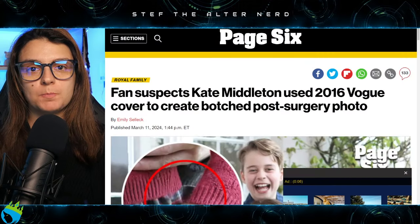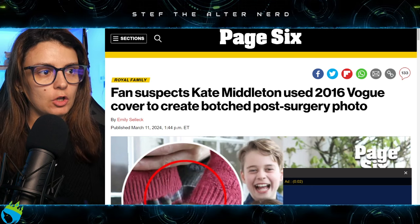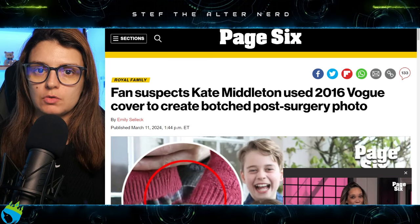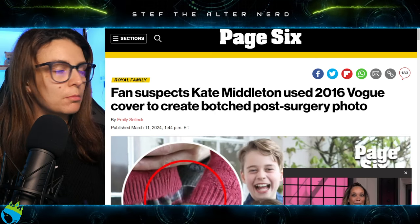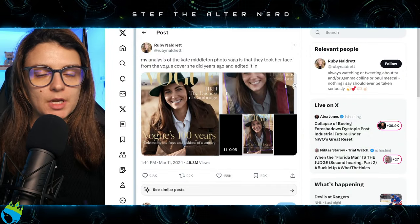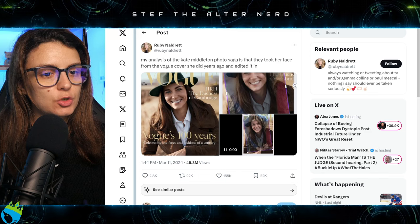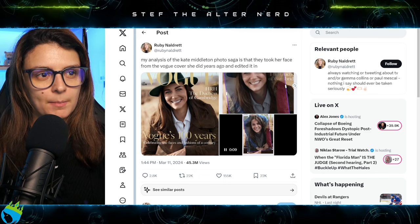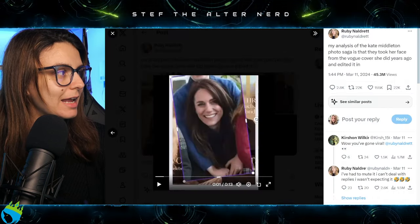This tweet has been doing the rounds and it's gone absolutely viral, creating the suspicion that Princess Catherine used a 2016 Vogue cover photo to create the botched Mother's Day photo. The person in question is called Ruby Noldra, who works for the Daily Star. Her tweet claims they took Kate's face from the Vogue cover she did years ago and edited it in.